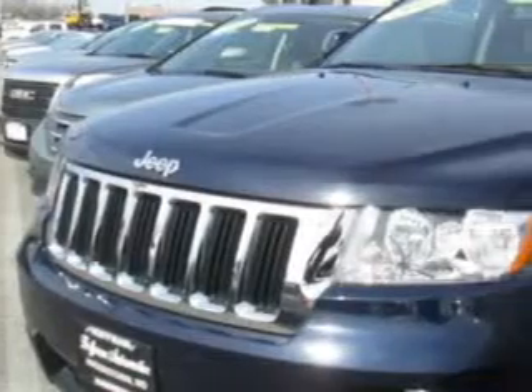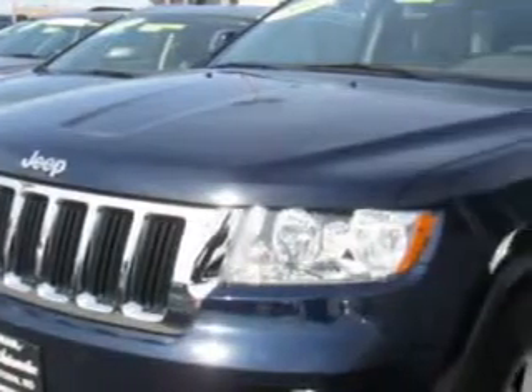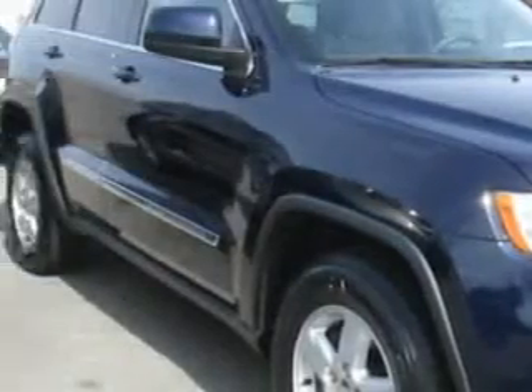Check out this True Blue Pearl Coat 2012 Jeep Grand Cherokee SUV 4x4. Equipped with a 6-cylinder engine and an automatic transmission. Enjoy an impressive 23 miles to the gallon on this great SUV.